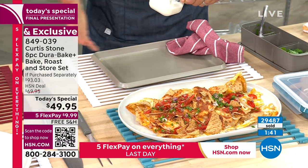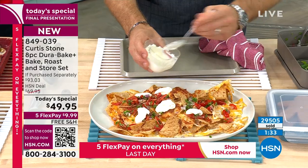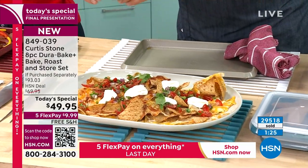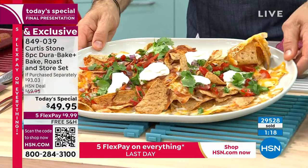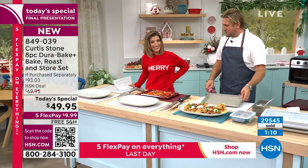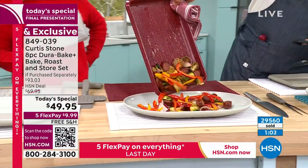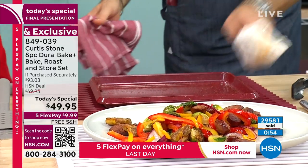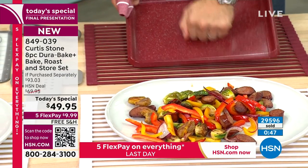Curtis credits his incredible team — designers, product managers, and people across Southeast Asia, Australia, and the US. The reason they sell exclusively at HSN is to bring customers incredible value: going through a rep group, distributor, and retailer would double the price at each step. He wants customers to get it at a great price and be blown away by the value — that's what the reviews reflect. They've sold five million pieces and love hearing customer feedback, good and bad.